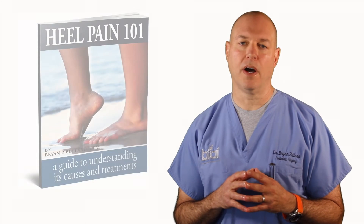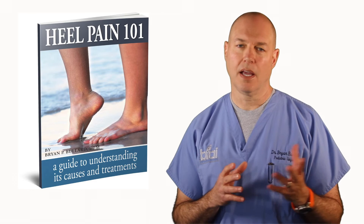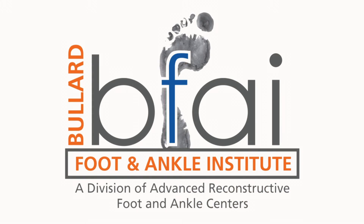So that said, order a copy of our free book, Heel Pain 101, look through the blogs on the website about heel pain and exercise, and we'll see you on the other side. Thank you for listening. We'll see you next time.